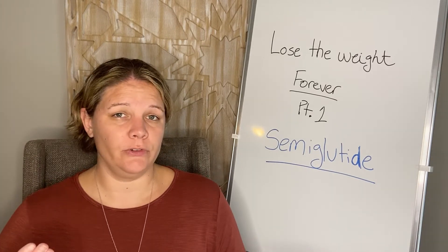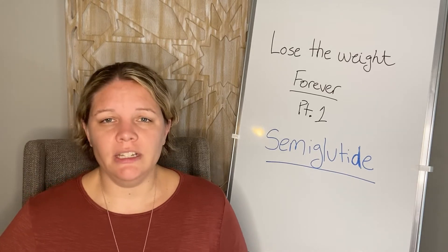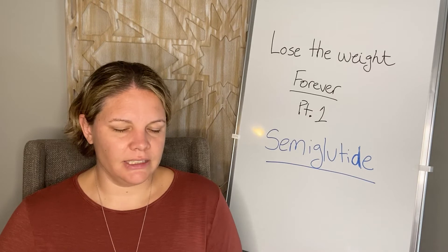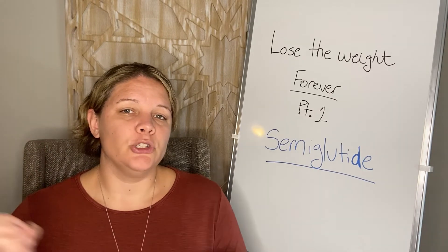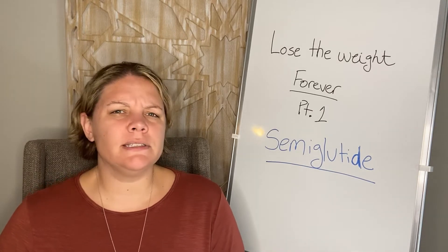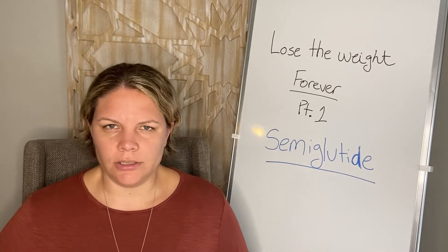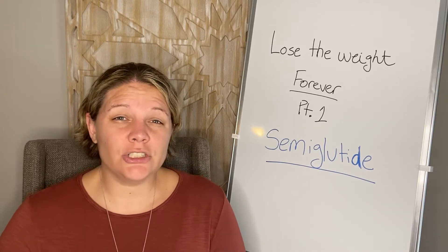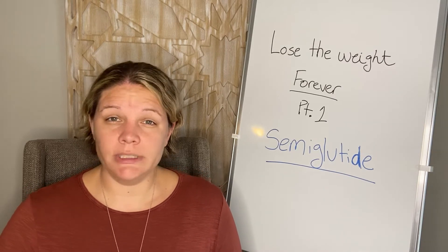Glucose in healthy amounts is actually good for your body — it's the number one fuel for our muscles. But too much can lead to unhealthy levels, which is where diabetes comes into play. The GLP-1 agonist helps regulate insulin levels, and during studies, researchers noticed significant weight loss occurring, so they began looking into that further.